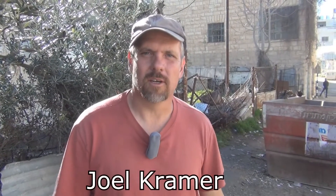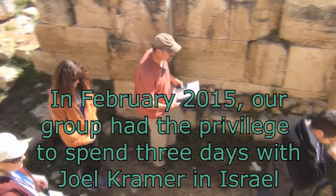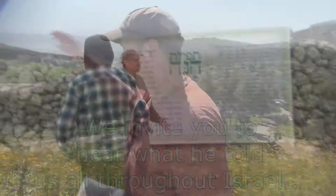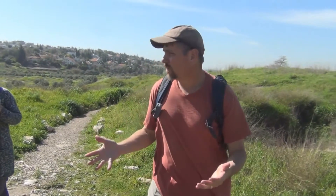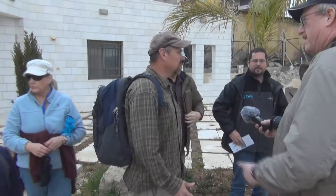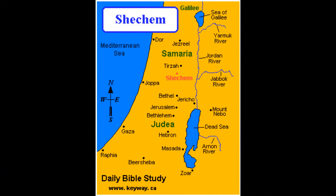I'm Joel Kramer and I'm an archaeology student here in Israel. The northern kingdom city I would consider the most important would be Shechem, because it's mentioned so many times in the Bible. We were at Bethel the other day — it's actually the second most mentioned city in the Bible outside of Jerusalem. But Shechem, you have so much history and so many stories associated with this place.